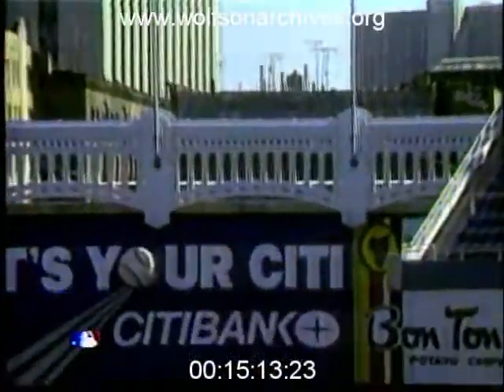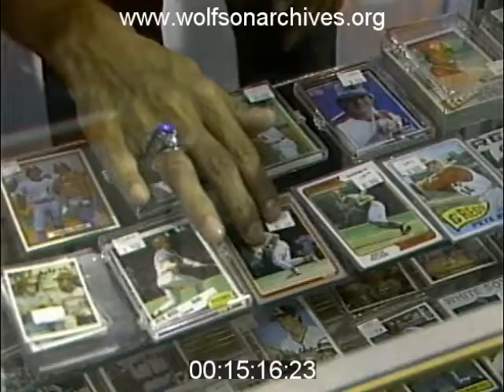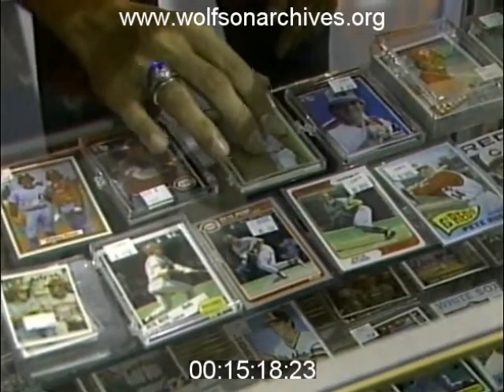Don Mattingly, the Yankees' batting champ last year, also scores in the cards. His 1984 rookie card is worth $5. But don't expect to sell your cards for those prices.